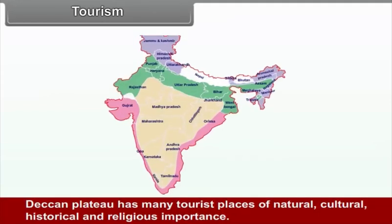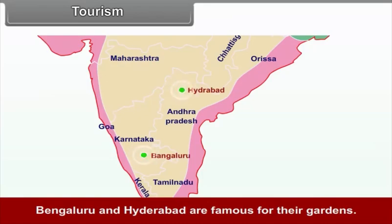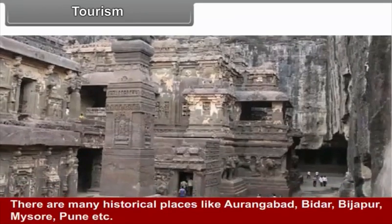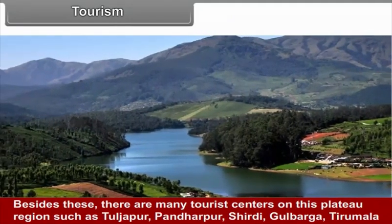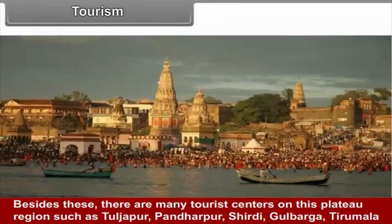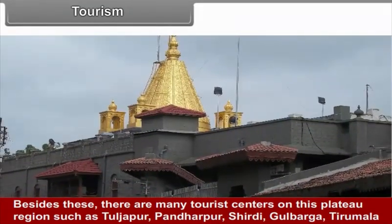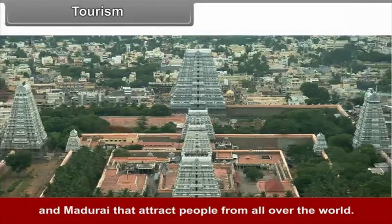Tourism. The Deccan Plateau has many tourist places of natural, cultural, historical, and religious importance. Bengaluru and Hyderabad are famous for their gardens. Historical places include Aurangabad, Bidar, Bijapur, Mysore, and Pune. Other tourist centres include Tuljhapur, Pandharpur, Shirdi, Gulbarga, Tirumala, and Madurai, which attract people from all over the world.